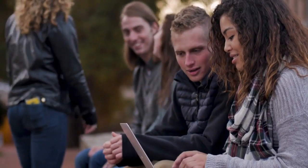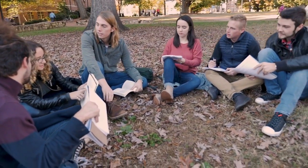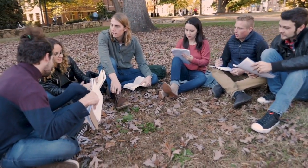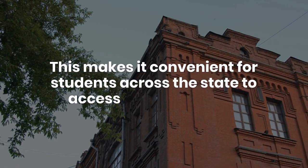So, where exactly are these campuses? Well, besides the main campus in Orlando, FTC spreads its wings to several other key locations. This makes it convenient for students across the state to access their programs.